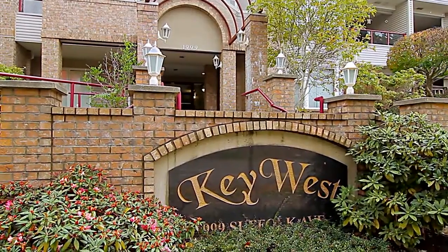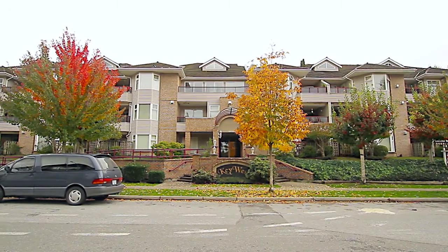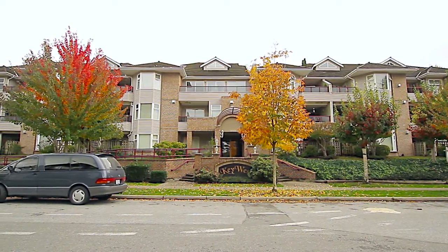Welcome to Key West Condominium Unit 301, located at 1999 Suffolk Avenue in Port Coquitlam.